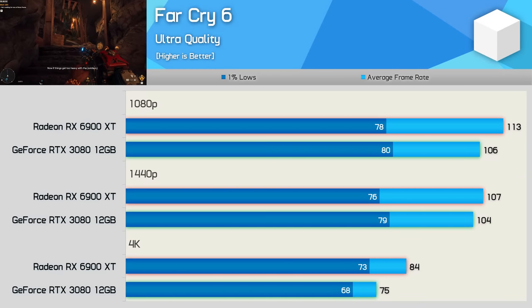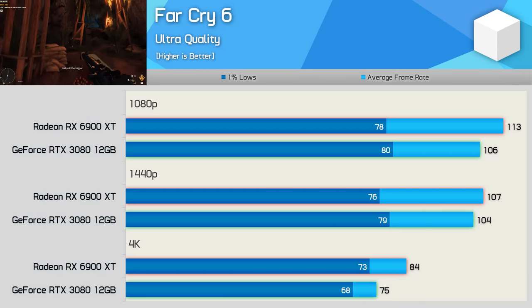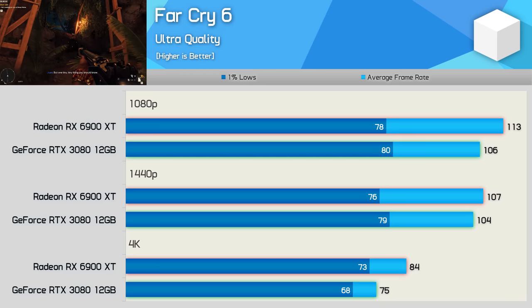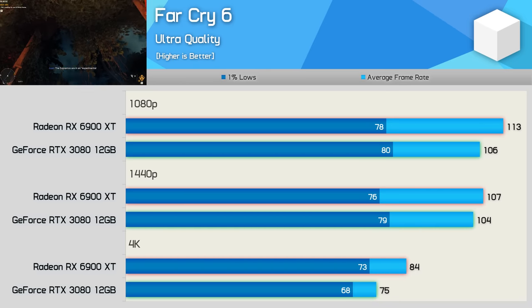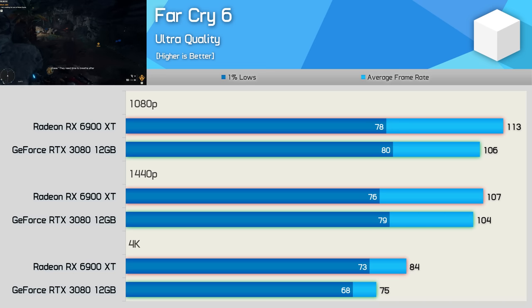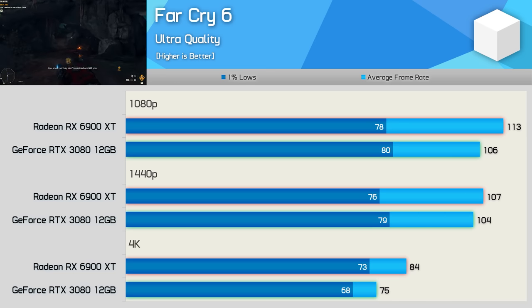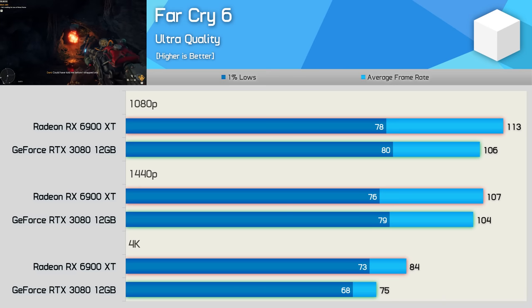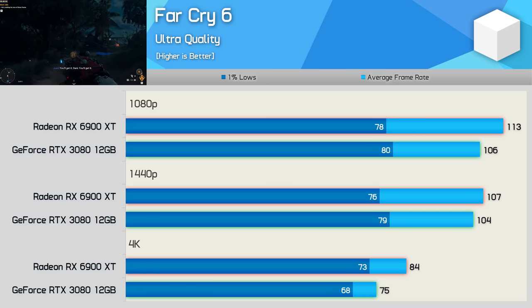We have Far Cry 6, and unfortunately this lightly threaded game is very easy to CPU bottleneck at lower resolutions when using high-end GPUs. This is why the 1080p and 1440p results are quite similar, with only a very small FPS boost when going from 1440p to 1080p. Moving to 4K, where the game starts to become more GPU-bound, the 6900 XT was 12% faster with 84 FPS on average, opposed to 75 FPS with the RTX 3080, though needless to say both produced highly playable performance.